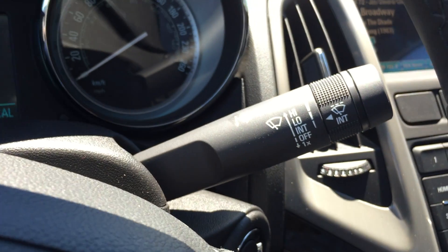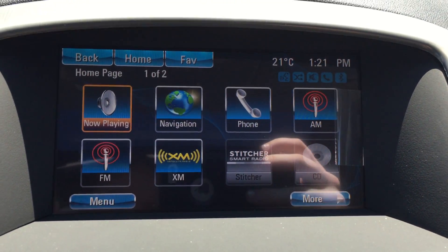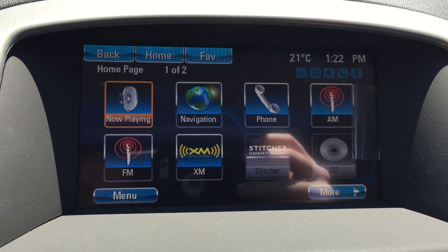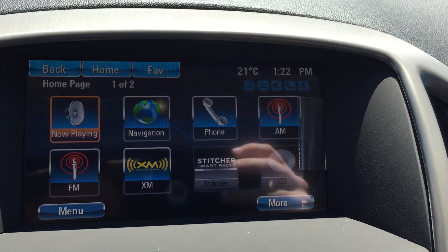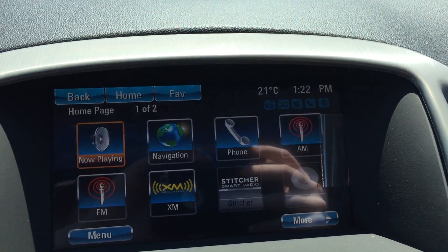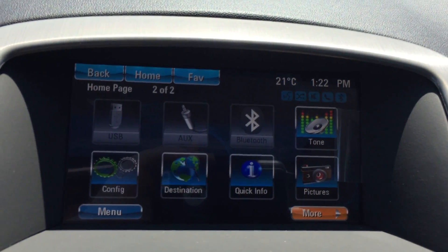Moving to the center console, this is the IntelliLink demonstration — the main home screen with plenty of options. There is a navigation system which will allow you to pinpoint your location or a destination you would like to get to. This vehicle is also equipped with AM, FM, and XM radio, and there are many ways of connecting a mobile device such as USB, auxiliary, and Bluetooth.